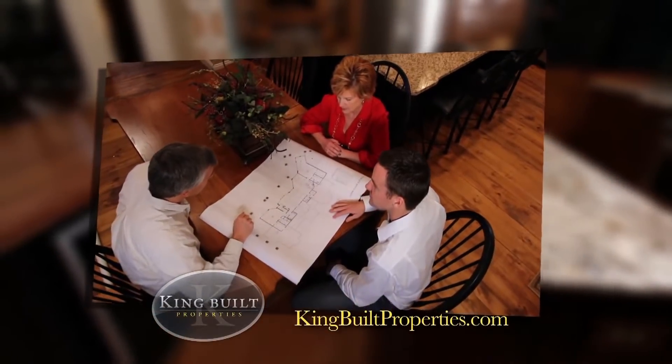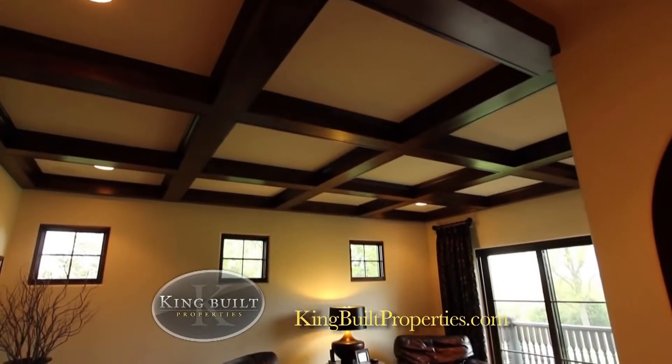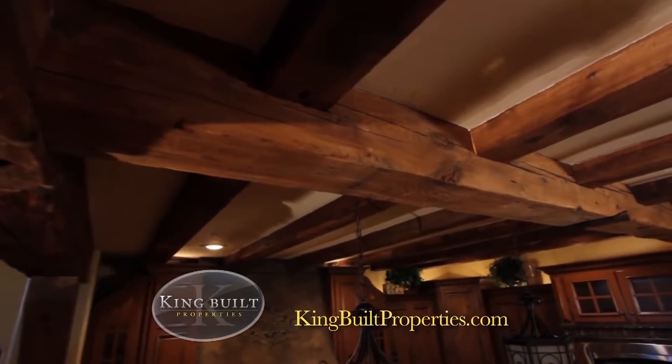The first thing that we recommend you do is start with us, because we try to create partnerships with the appropriate people for your home to ensure that the home is exactly as you want it to be from start to finish.